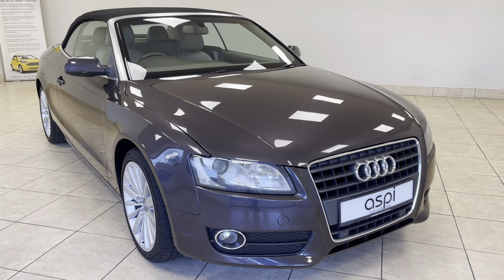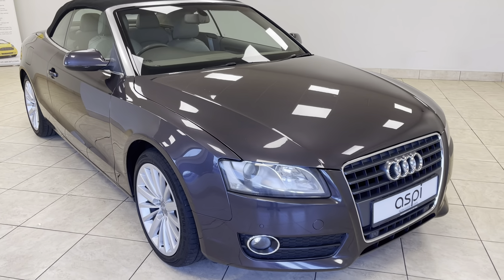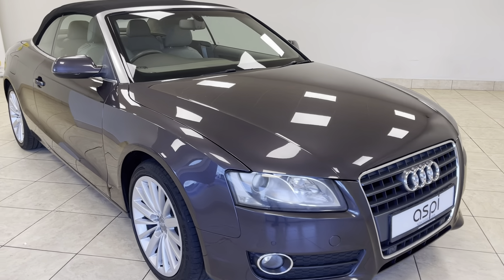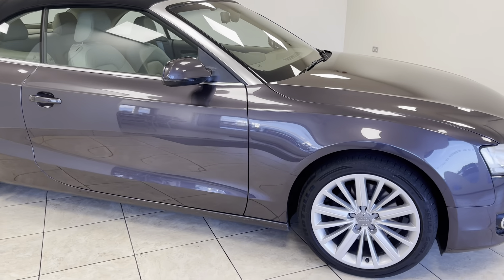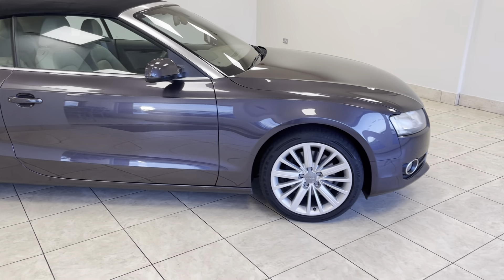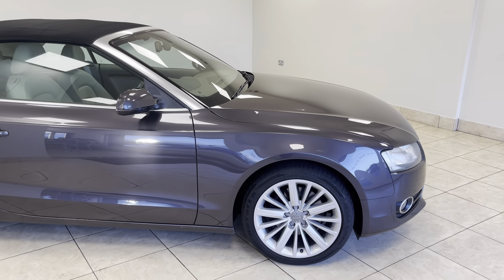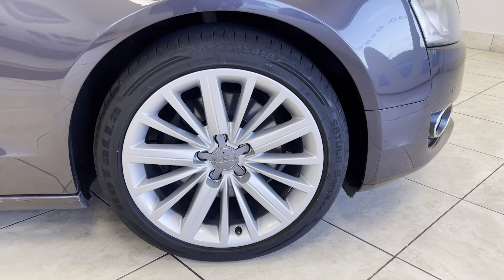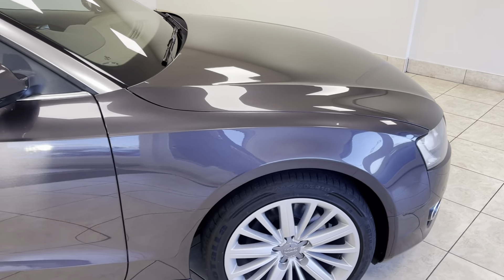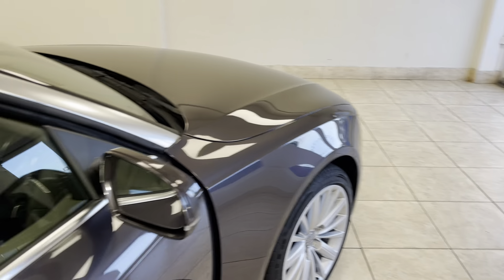Hello and welcome back to Aspi Specialist Cars of Stratford-upon-Avon. Here is a short walk around video of this beautifully presented, immaculate throughout Audi A5 Cabriolet TFSI manual, finished in incredibly rare amethyst grey metallic with a beautiful cardamom beige full leather interior.